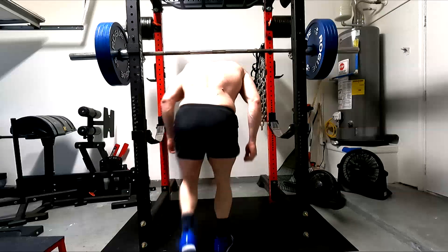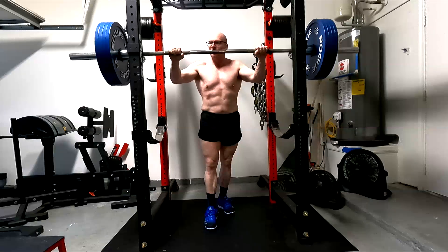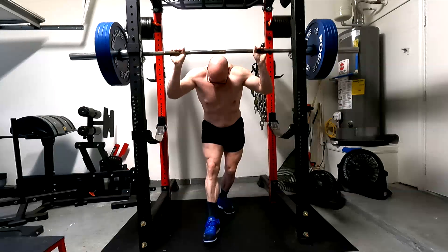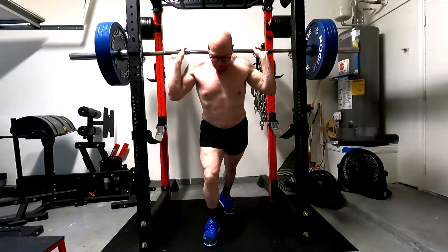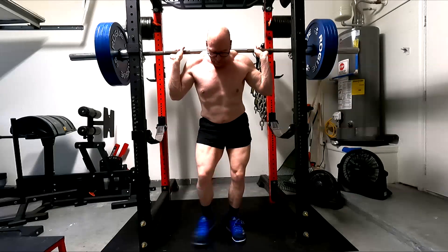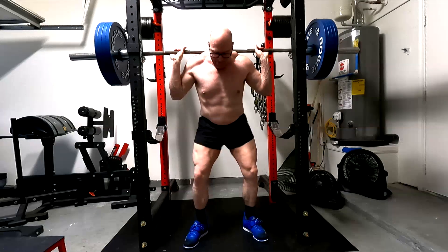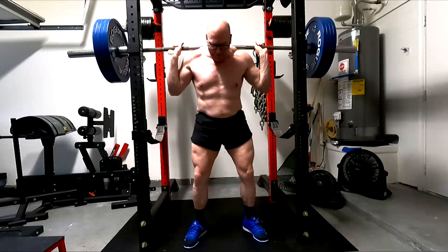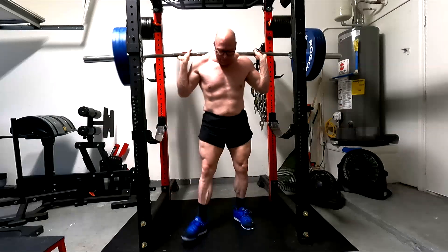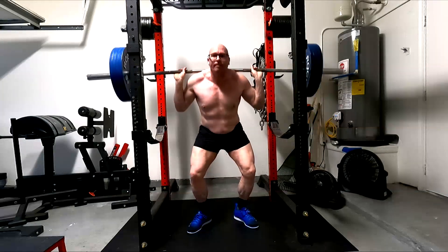Hey everybody, it's Jason Blaha here and today I thought I would chat with you guys a little bit about understanding that range of motion can sometimes be an ambiguous term. When we think of range of motion, you really have to ask yourself: are we doing the full range of motion of an exercise, or are we doing the full range of motion of a muscle — and that muscle in relation to joint angles? Because there is a difference.